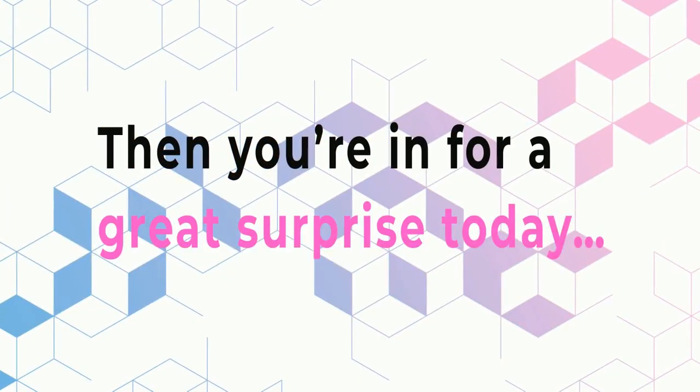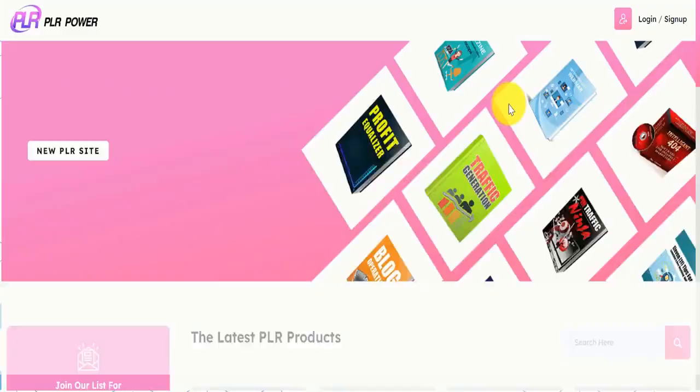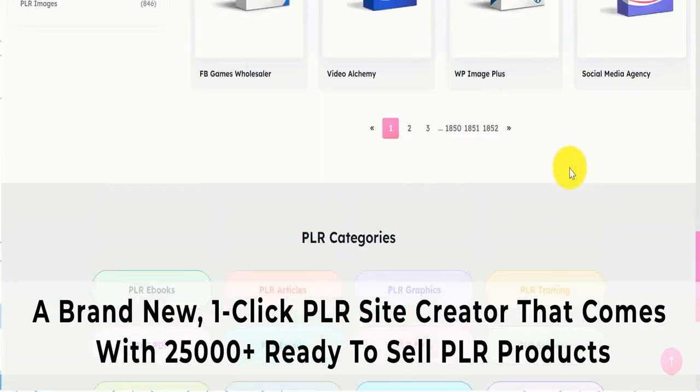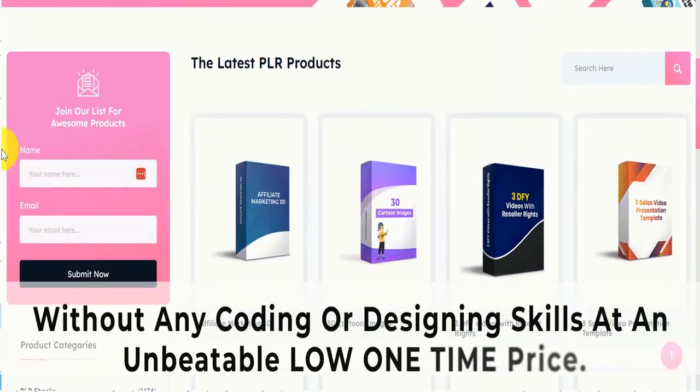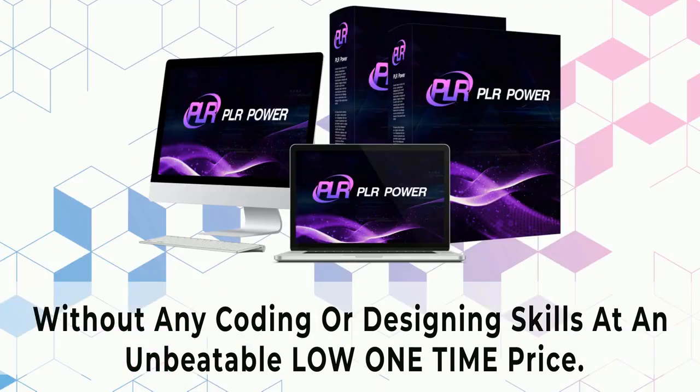you're in for a great surprise today, presenting PLR Power — a brand-new one-click PLR site creator that comes with 25,000-plus ready-to-sell PLR products without any coding or designing skills, at an unbeatable low one-time price.